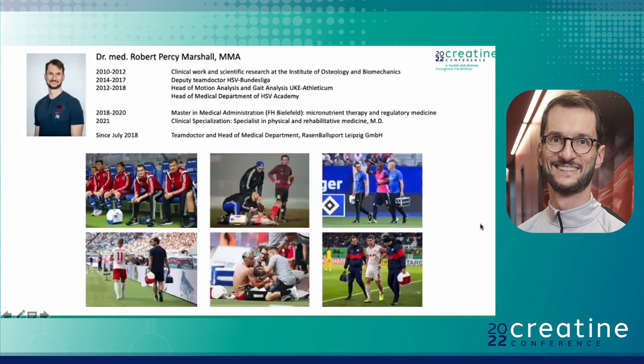Regarding my background, I'm the team doctor of RB Leipzig, and before that I've been working in Hamburg taking care of the professional football team there, also doing research in bone research. I did a second study in medical administration in micronutrition therapy and regulatory medicine, which was the first time I had a closer look at creatine as a nutrient component — and that gave me the interest in going deeper into this subject.